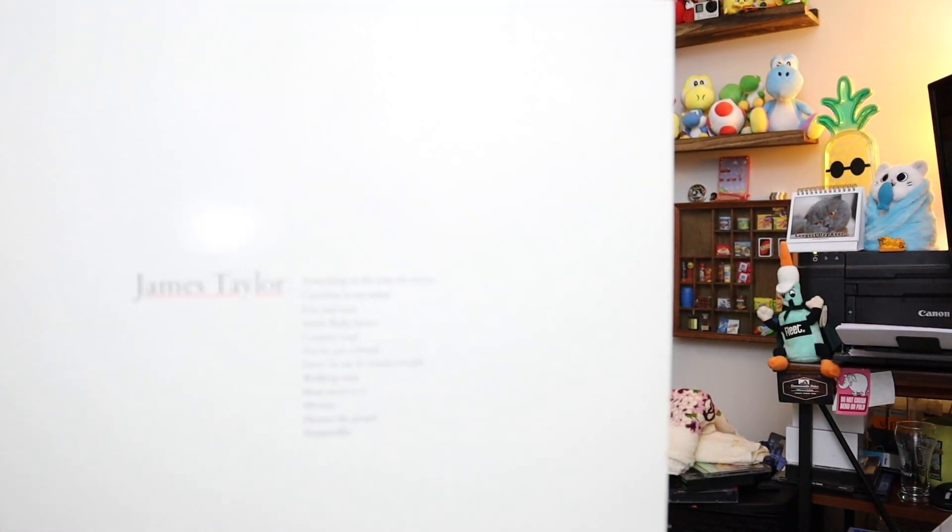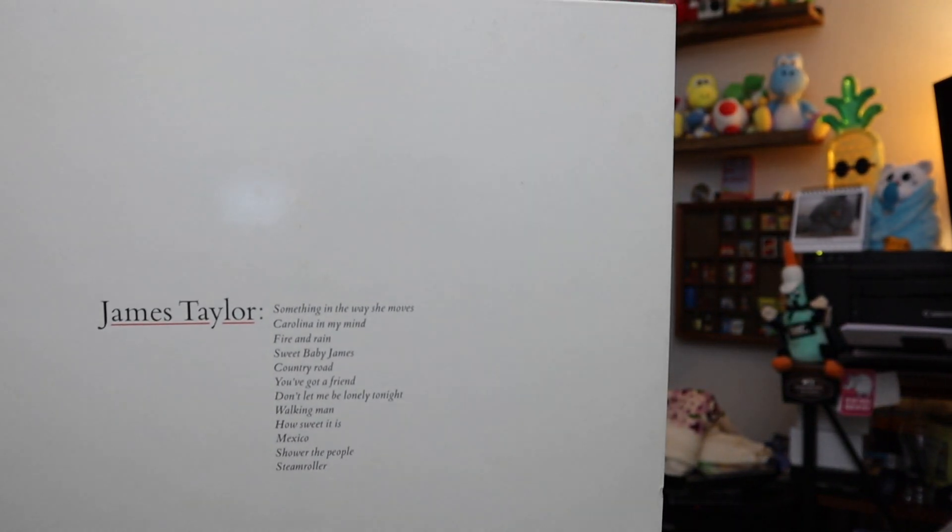Sold a James Taylor record as well right here — this is James Taylor Greatest Hits, first pressing, 1976. Sold for $6.40 plus shipping.